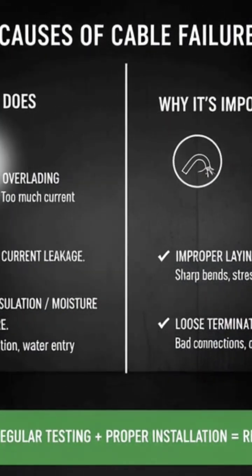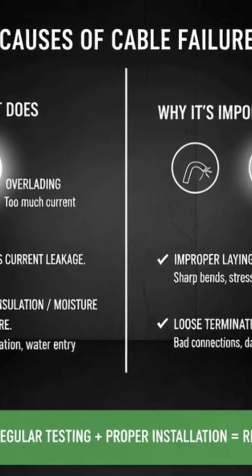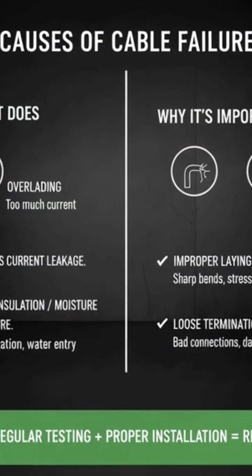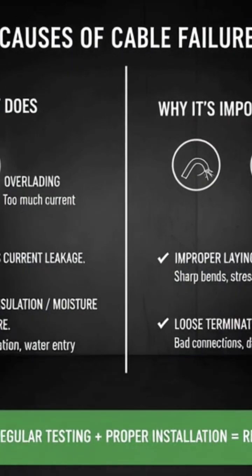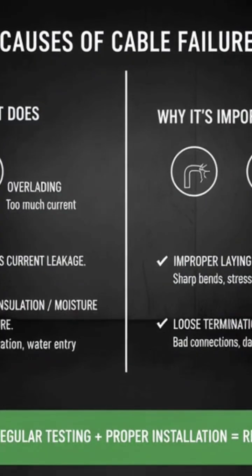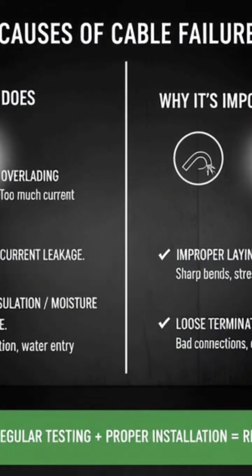What causes cable failure in electrical systems? Answer: Common causes of cable failure include overloading (too much current), poor insulation or moisture entry, improper laying or sharp bends, and loose terminations or mechanical damage. Regular testing and proper installation keep cables safe and long-lasting.